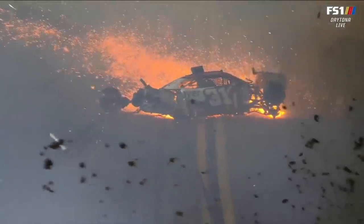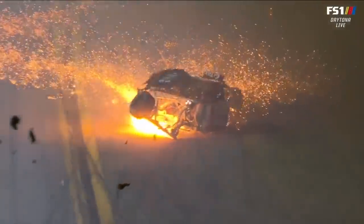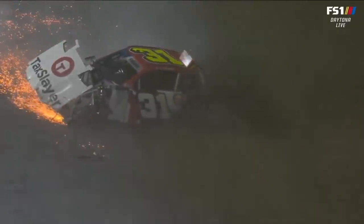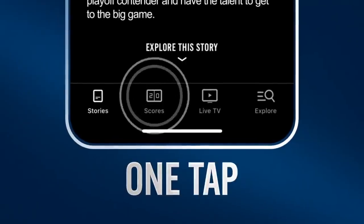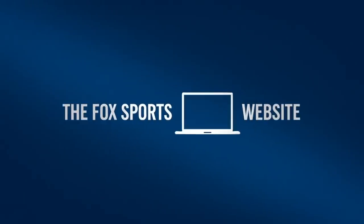Wow. I mean, look at that car — look at the grass that's flying in front of him. Where's the engine? The engine's gone. I mean, this is kind of like the Michael Walter practice crash we saw at Bristol, or the Jeffrey Bodine — right? Kyle Larson on the front straightaway here at Daytona years ago. That's incredible.